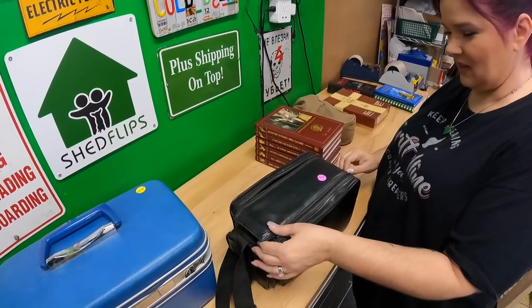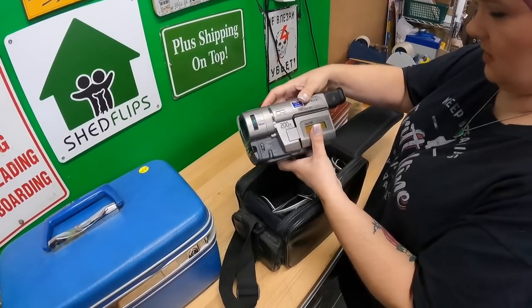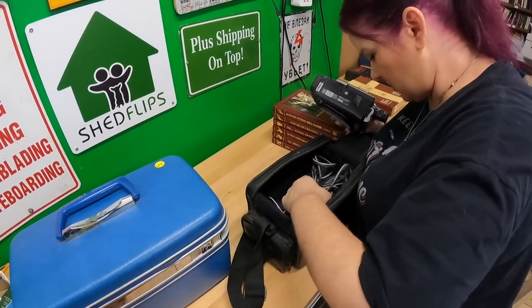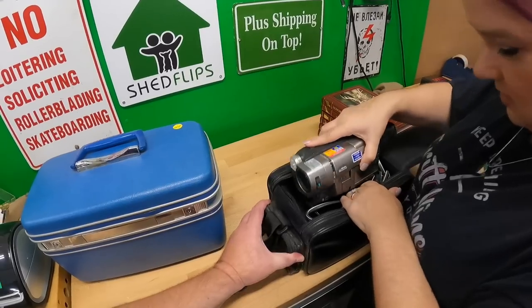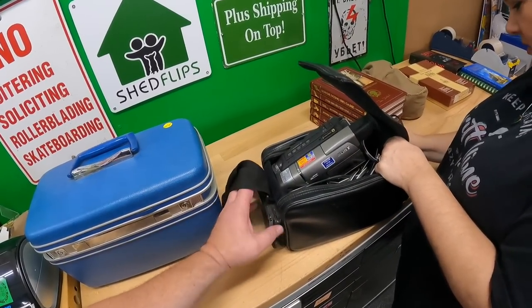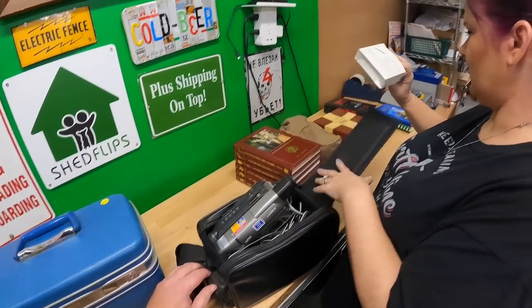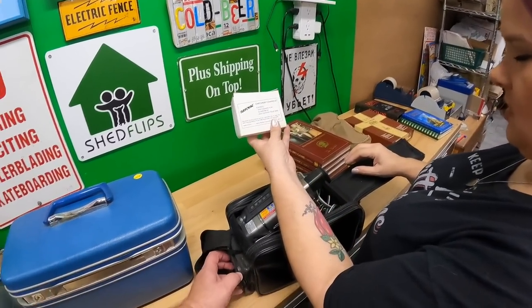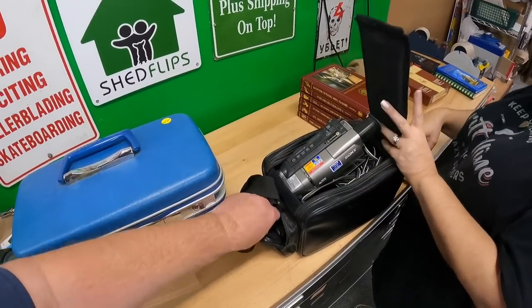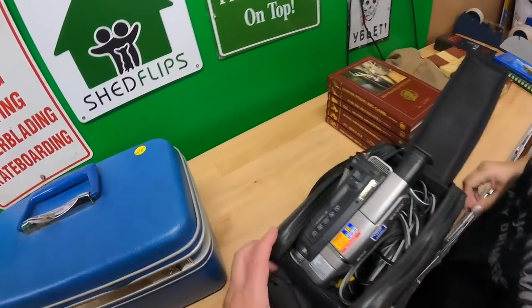When I see a Sony Handycam I buy a Sony Handycam. Ten dollars for it — looks like it's got the power supply. Let's see what other goodies are in here. There's a couple other pockets — a camcorder cleaning kit! Somebody left a battery in here.